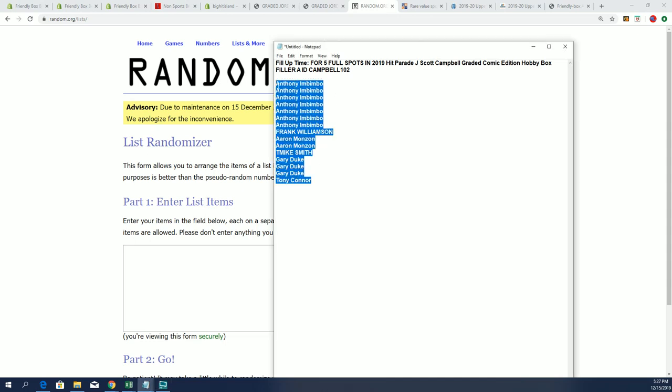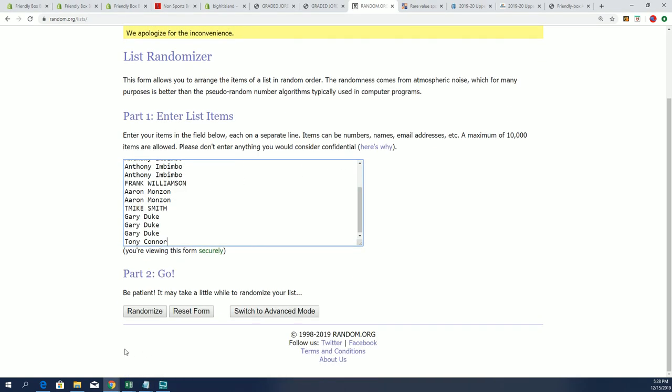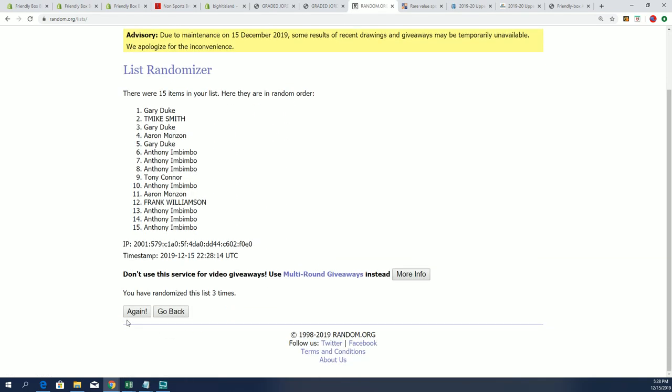Here's our list of names — everybody that got into the filler looking to win their spots for cheap. Filler A. You want to be in the top five? If you're not in the top five, you'll be receiving a base card. It's risky as we random our list here seven times as usual. I wish everybody the best of luck.